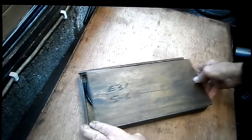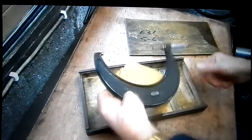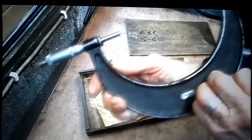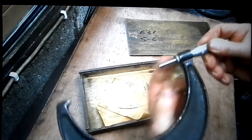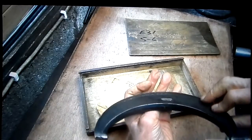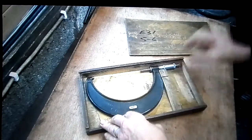Here are a few things I got for Christmas. Very nice. Here is a micrometer. Very nice.